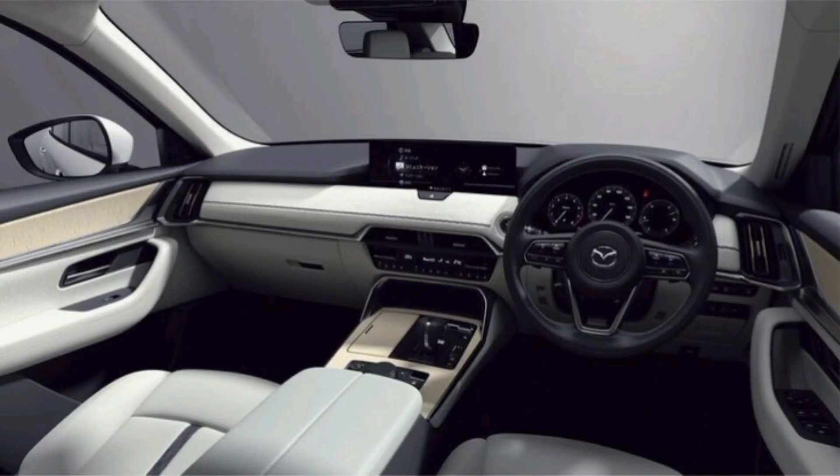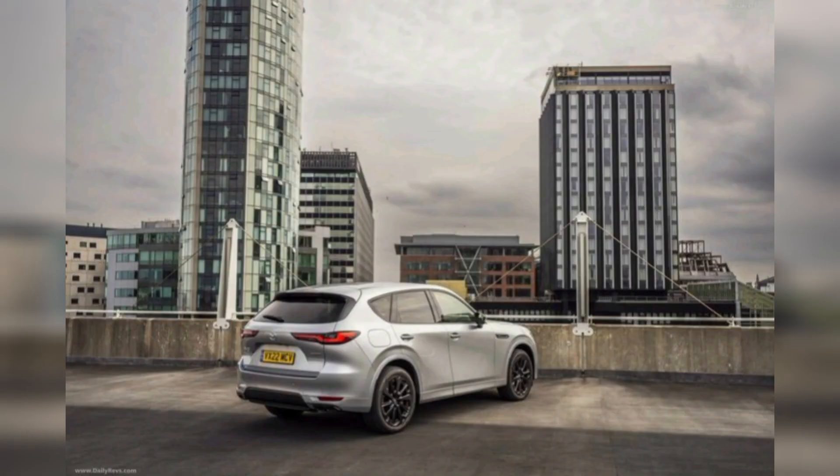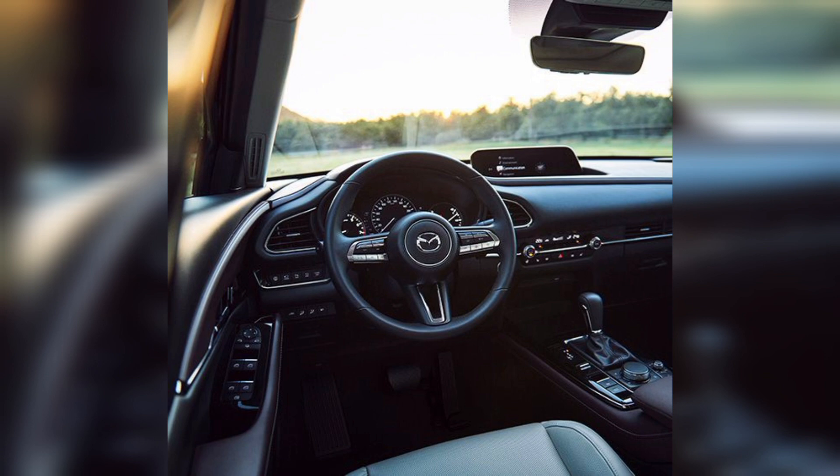I hope you guys enjoy our video. Everyone knows about this brand name because it's so popular all over the world. This brand name is Mazda CX-60 2023. The Mazda 20th Anniversary Edition will go on sale in Australia in early 2023 — the new Mazda CX-60 medium SUV.